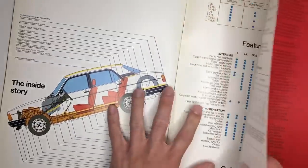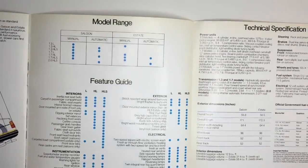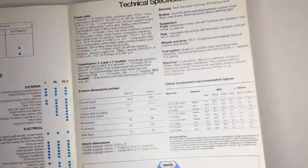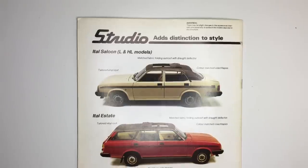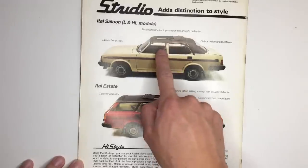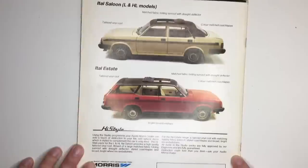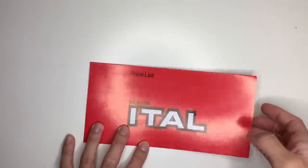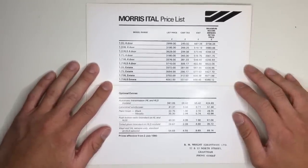And finally, if we flick over this section here, here are your features, your optional extras, and your tech specs, if you're interested. On the back, the studio programme for the Morris Ital, which is just awesome. Apart from the sunroof, there's something a little bit eastern bloc about this beige Ital with stripes down the side. There you go — a very quick look at the Morris Ital. One final thing to note is the price list, dated 2nd of July 1980. So if you ever wondered how much a Morris Ital cost, then here you go.